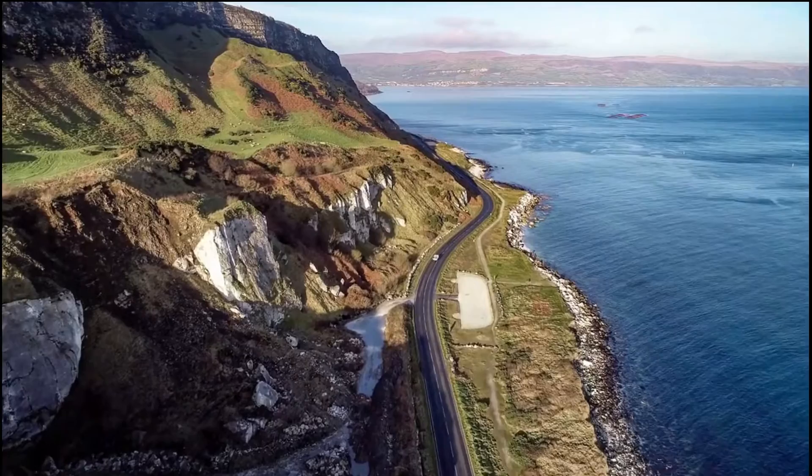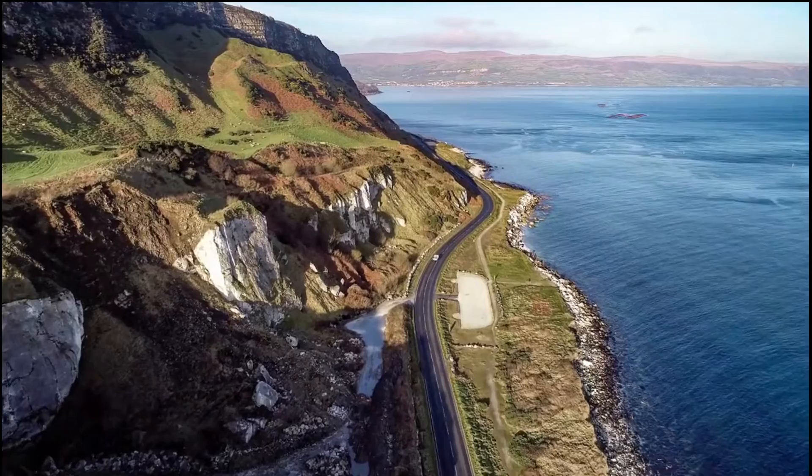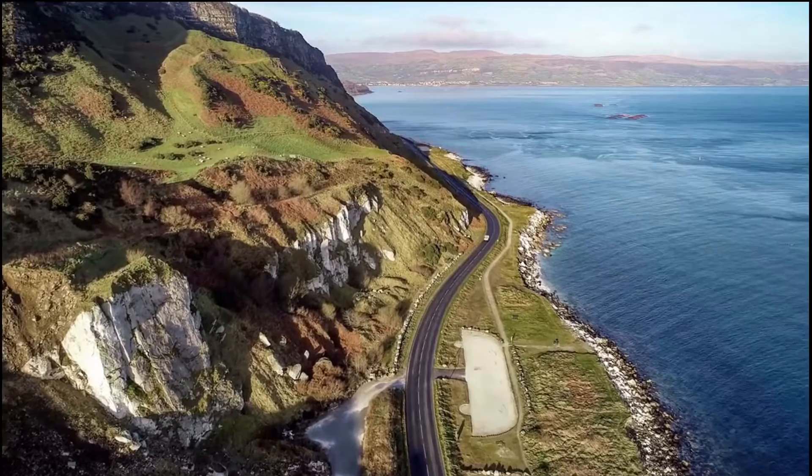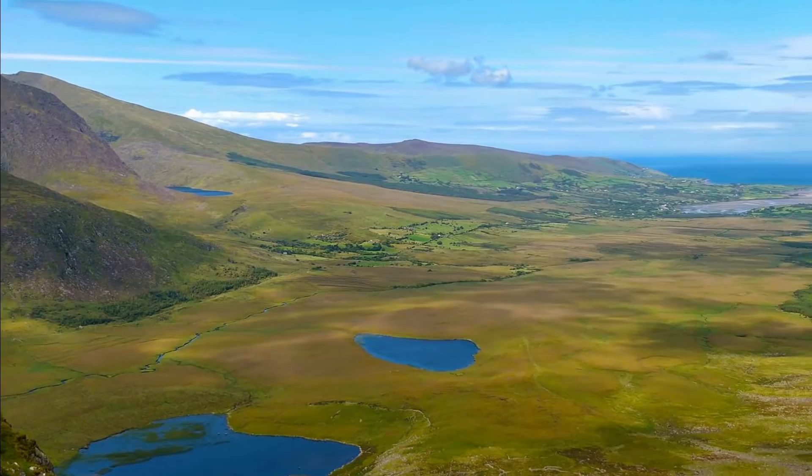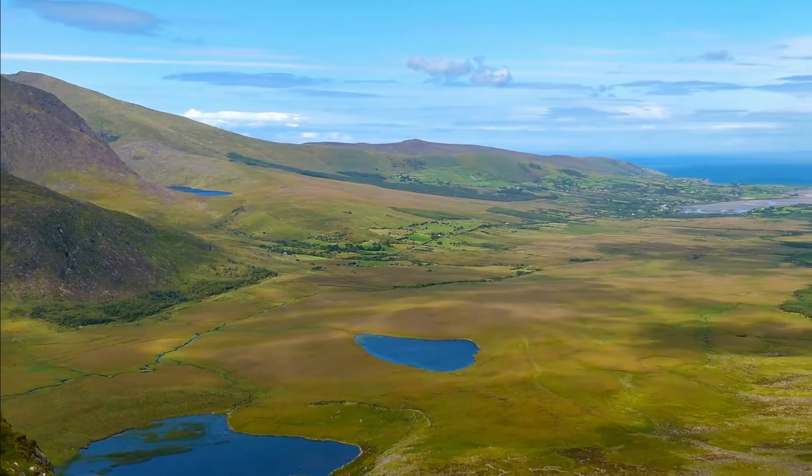Many people think that driving around the Ring of Kerry is the classic way to see the area. However, hiking the mountains of Kerry on a guided tour is a great alternative for those who want to do something more active and off the beaten path. Not only will you get to climb some of Ireland's best peaks, like the amazing Carrauntoohil, which is Ireland's highest peak, but you'll also get to relax in some of southwest Ireland's most luxurious hotels and B&Bs.